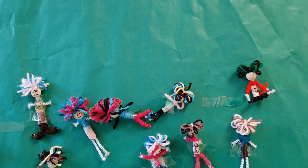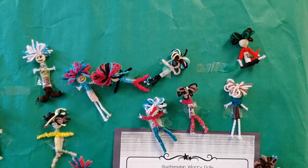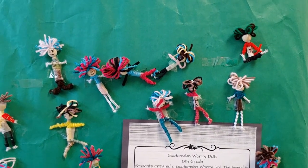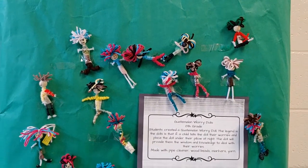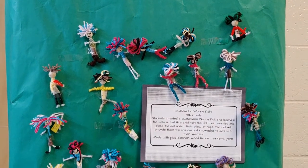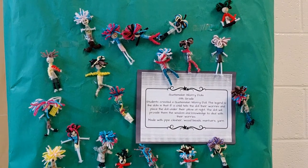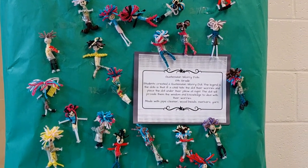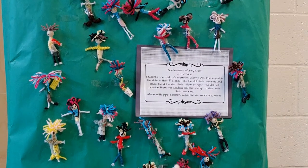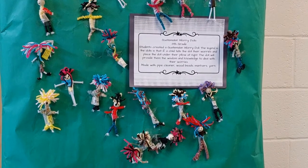Here we have some Guatemalan worry dolls created by 8th graders. The legend is that if a child tells their doll their worries and then places the doll under their pillow at night, the doll will provide them with the wisdom and knowledge to deal with their worries. It is made with pipe cleaner, wood beads, markers, and yarn.